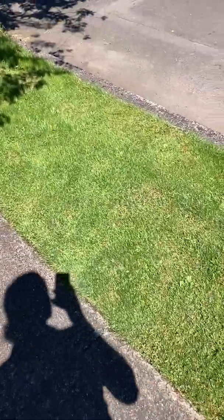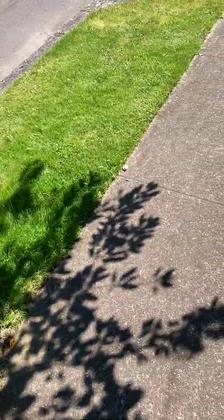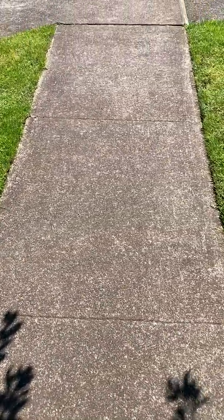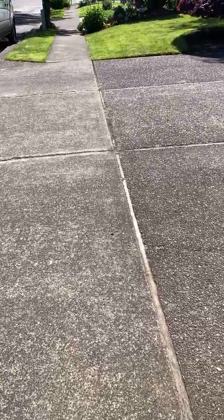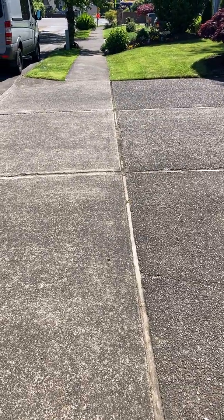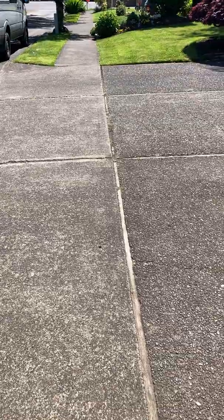All right everyone, Shane the building biologist here with another public service announcement for neighborhood-related EMF concerns. We're here on this nice sunny day in Westland, Oregon, working in a client's home to inspect the EMF environment and develop a remediation plan for them, and I detected some very high magnetic fields outside the home.